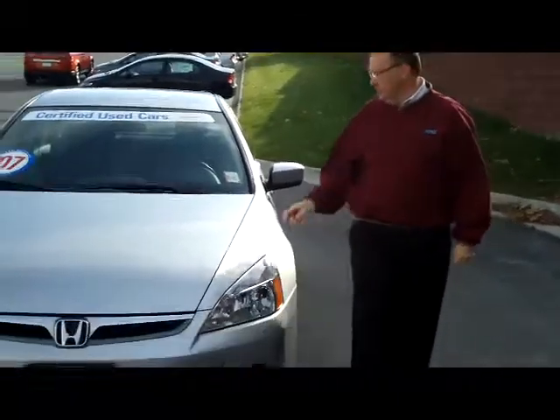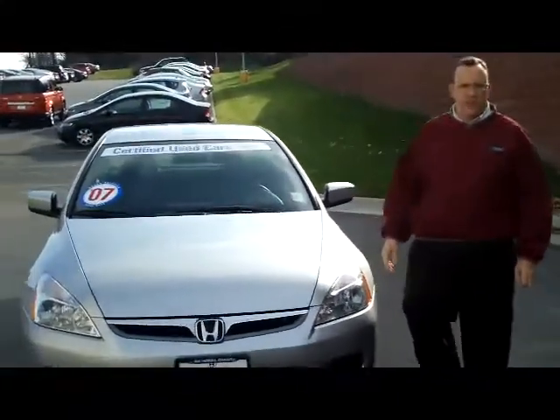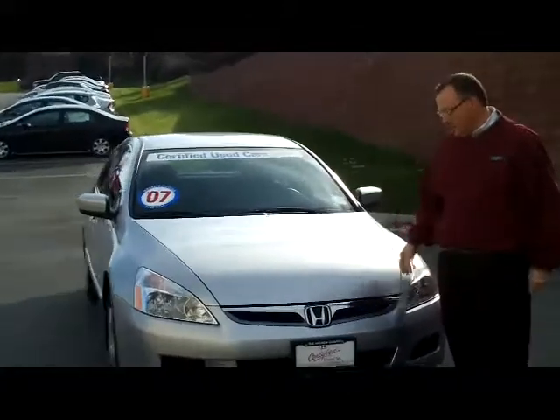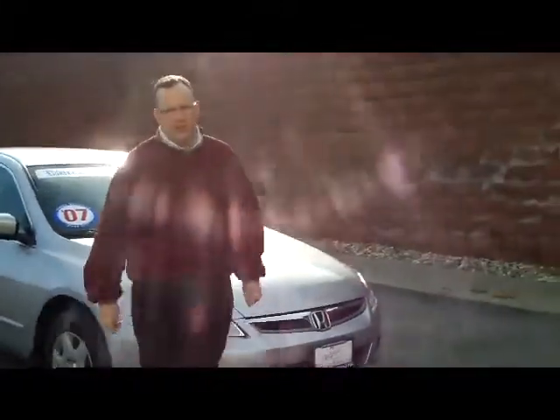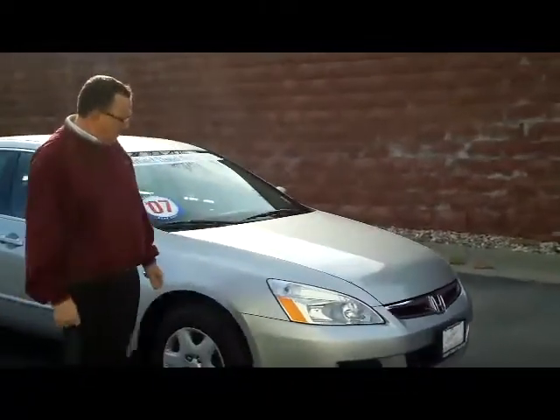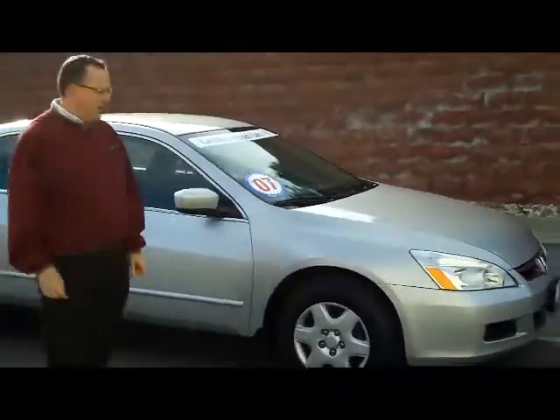Brian Kelly here for the Honda Giant, here to show you this fresh turn-in on lease. It's an 07 Accord, it's an LX model. It's certified, so you get the 7 year, 100,000 mile powertrain, and you get the additional 12 month, 12,000 mile coverage.